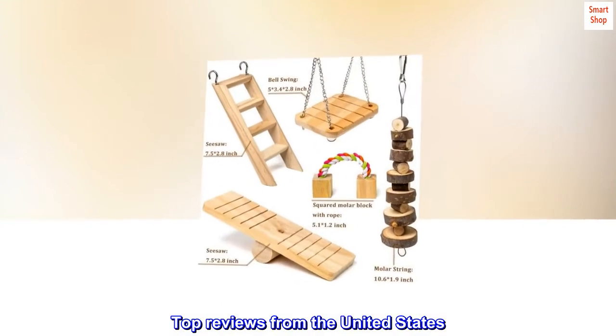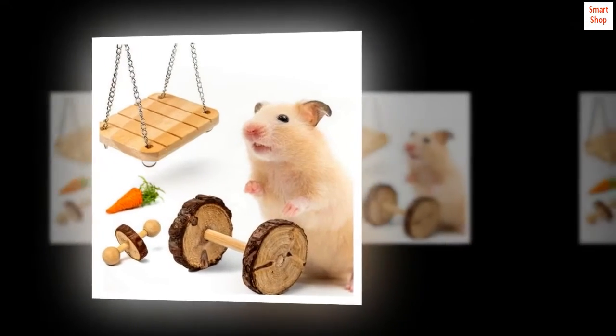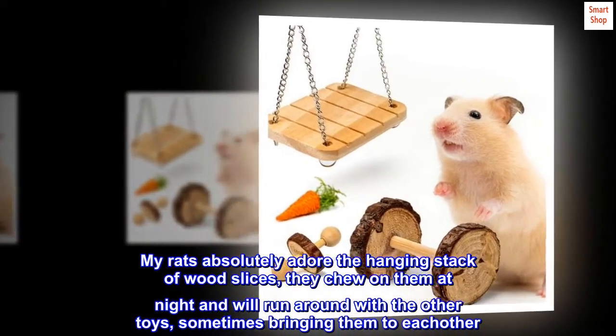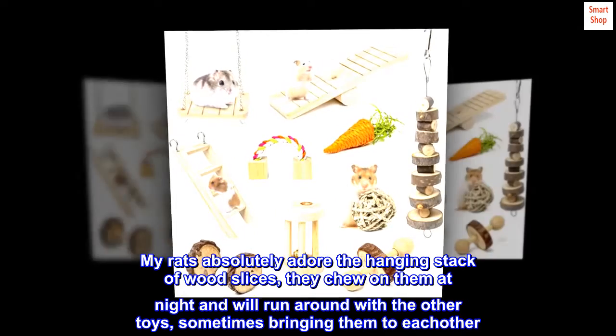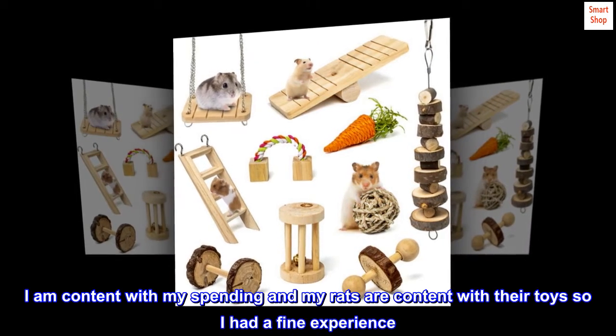Top reviews from the United States. My rats like them! My rats absolutely adore the hanging stack of wood slices — they chew on them at night and will run around with the other toys, sometimes bringing them to each other. I am content with my spending and my rats are content with their toys, so I had a fine experience. Shipping was also quick and undamaged.